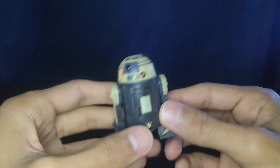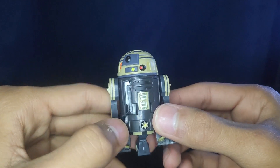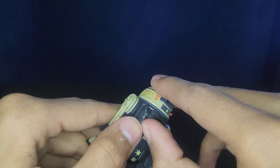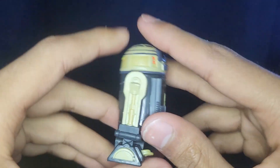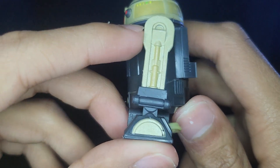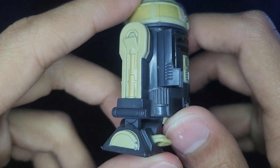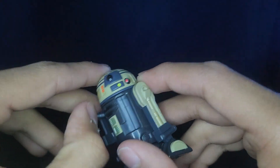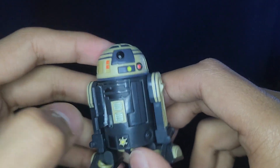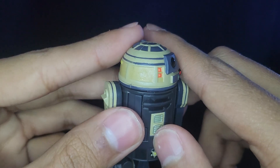His other accessories are these hidden doors, just like R2. His body mold is the exact same as R2; the only thing that's different are the legs, which are all separate pieces. R2 would have peg holes for rockets, but Goldie doesn't come with any.